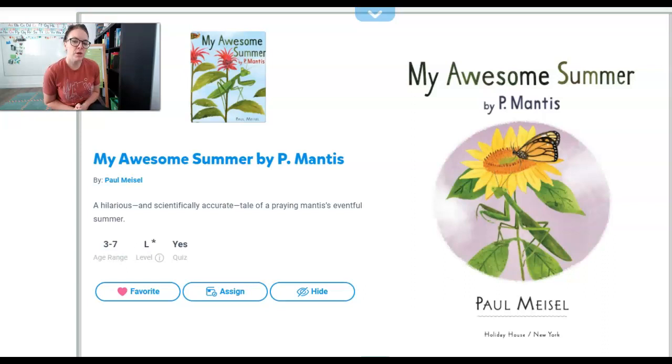This is called My Awesome Summer by P. Mantis. This is a book that pretends that a praying mantis could write a journal of all the things that it does for fun in the summer. Let's see what a praying mantis might do.